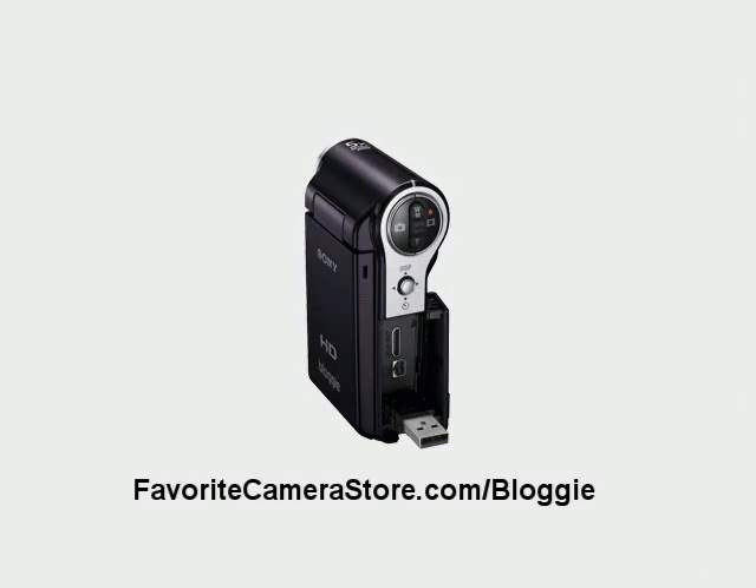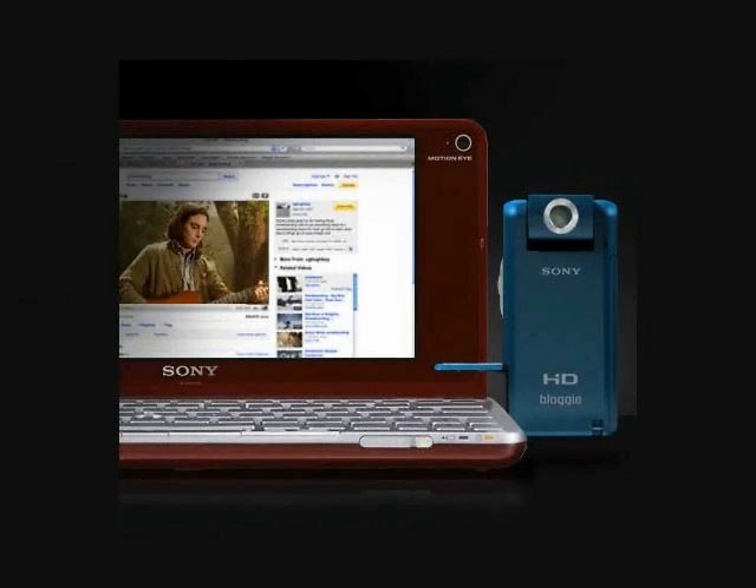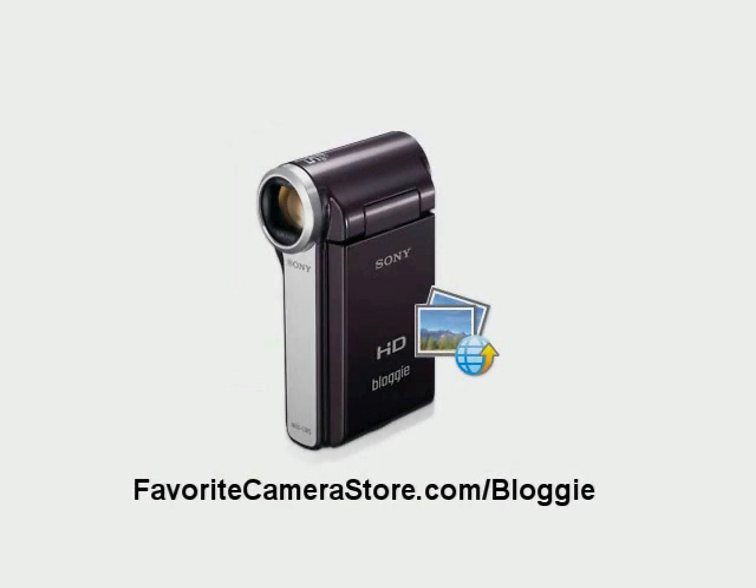The Bloggy has a built-in USB arm that easily lets you connect to your PC or Mac to upload your videos. Simply flip open the USB port, plug the camera in, and now you can upload the videos and charge your battery without having to deal with tangled or lost cords. The Bloggy also has all the software you need to edit your videos already installed, which makes sharing your videos and pictures a snap.